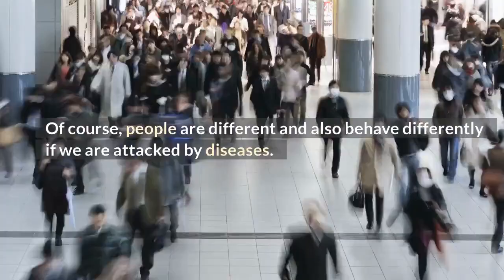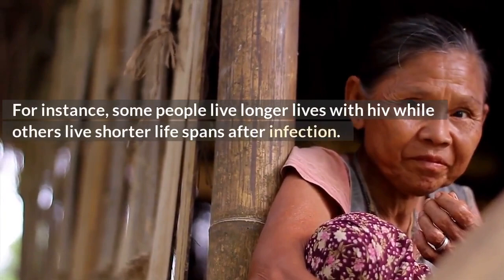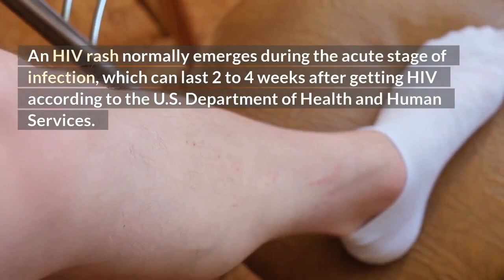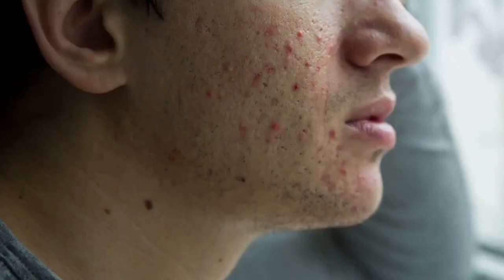How long do HIV rashes last? People are different and behave differently when attacked by diseases. An HIV rash normally emerges during the acute stage of infection, which can last two to four weeks after getting HIV, according to the U.S. Department of Health and Human Services. As the body tries to combat the infection, the rash may persist for one to two weeks. The rash frequently looks like a red region of skin covered with small pimples.